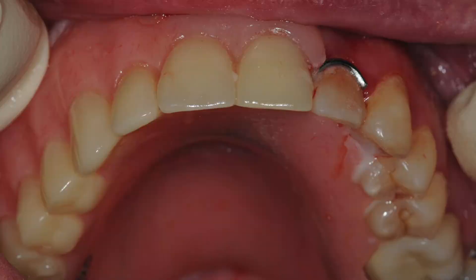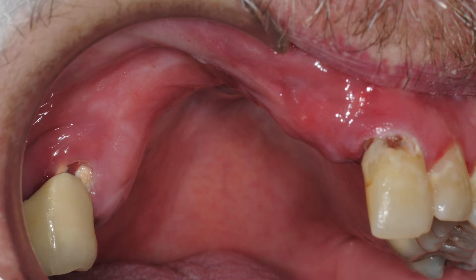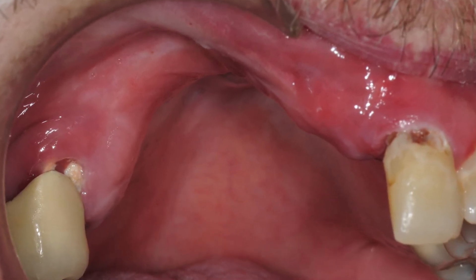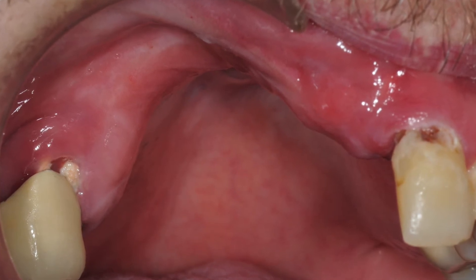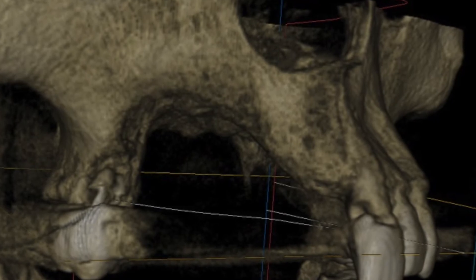Stephen had come to us to discuss his options about replacement of his missing teeth. He had been using a partial denture that was not very stable and he could not eat very comfortably. He had lost his teeth and a significant amount of bone due to removal of a jaw cyst many years ago. The main challenge was the severe deficiency of both height and width of bone, with little to no foundation for support of dental implants.